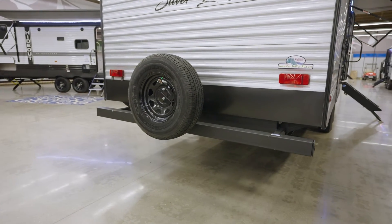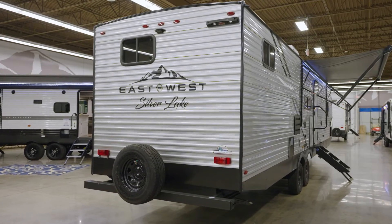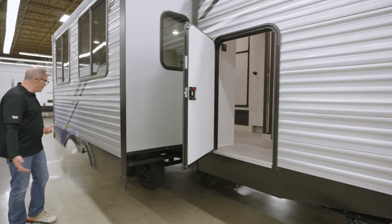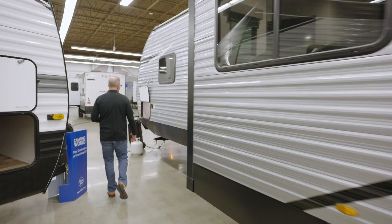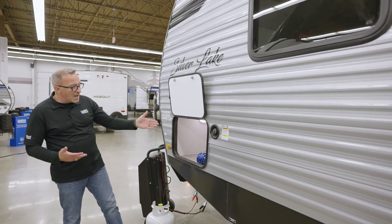Double axles on this one with Dexter Easy Lube axles, 4x4 sewer hose storage on the back, backup camera prep, ladder prep, spare tire, and that escape hatch door on the back — great for loading camp essentials or even the kids.